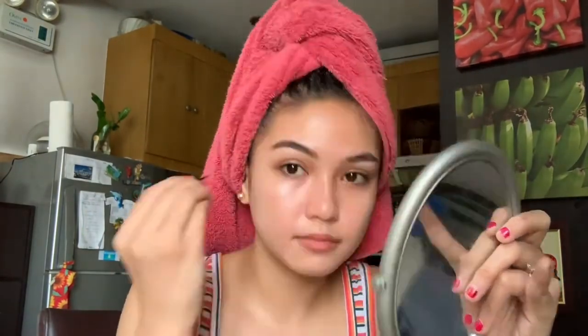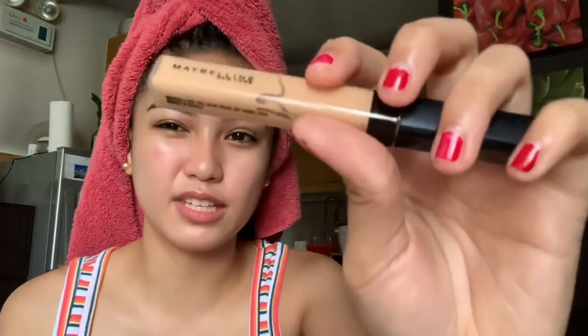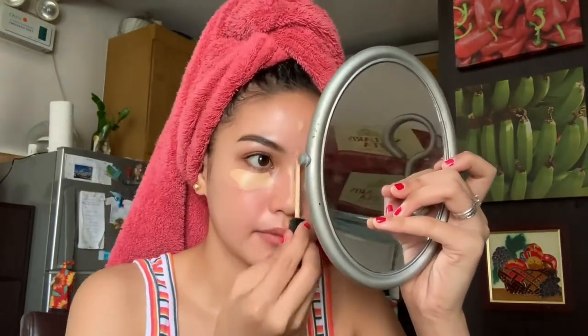Next is, mag-apply na tayo ng Maybelline Cushion. Yan lang talaga yung pinatangit ko — pangkila guys. Next is the concealer — Fit Me Concealer in the shade 20 Sun.